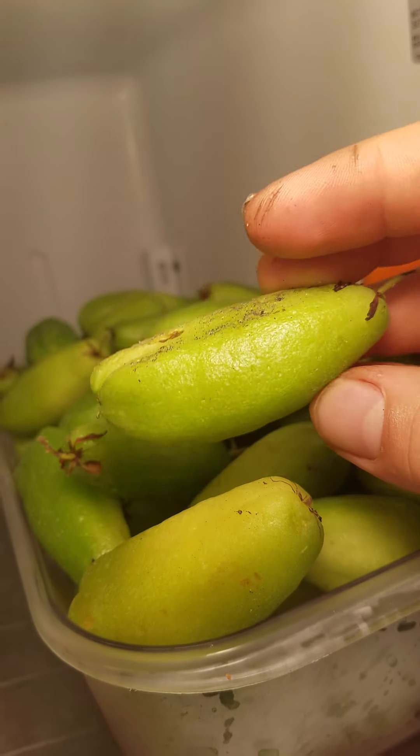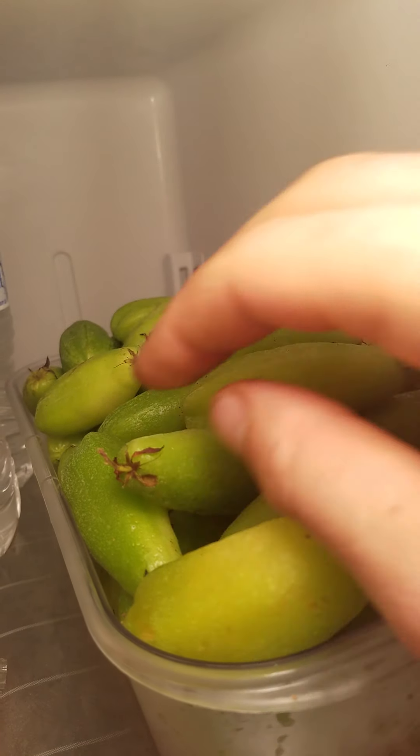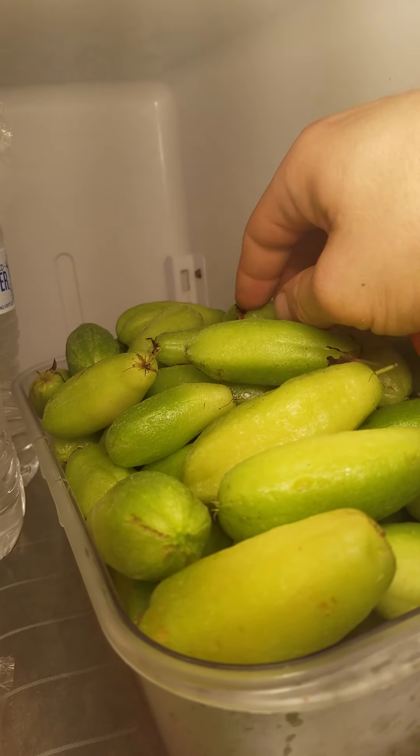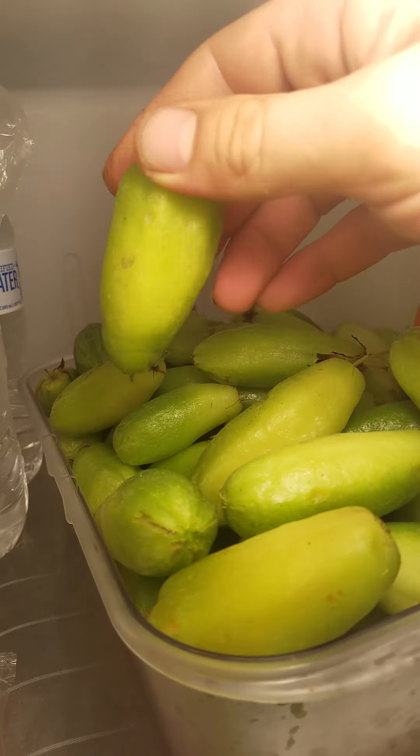And then I picked these bilimbi or cameos in a friend's yard. The tree was loaded.